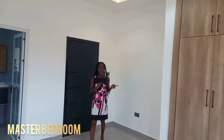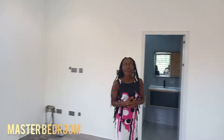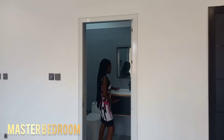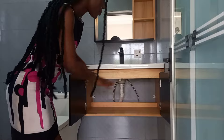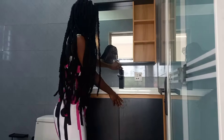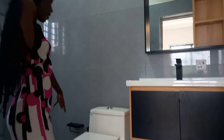The master bedroom is a little bit bigger than the other rooms. I love the lighting. The wardrobe is the same style and so is the washroom. It's actually greater than the other rooms and you have different designs here.